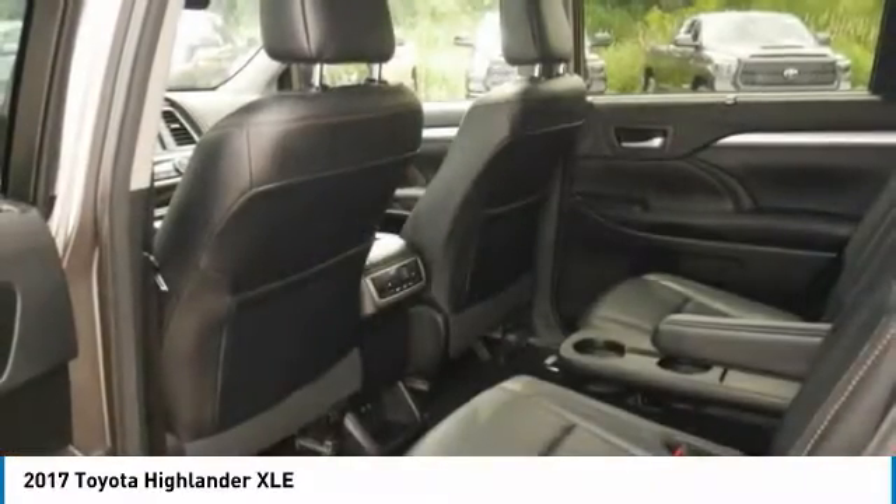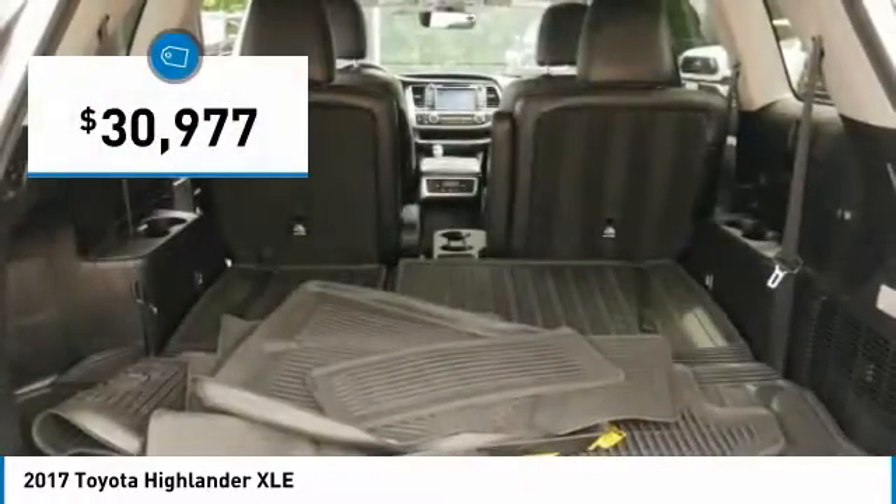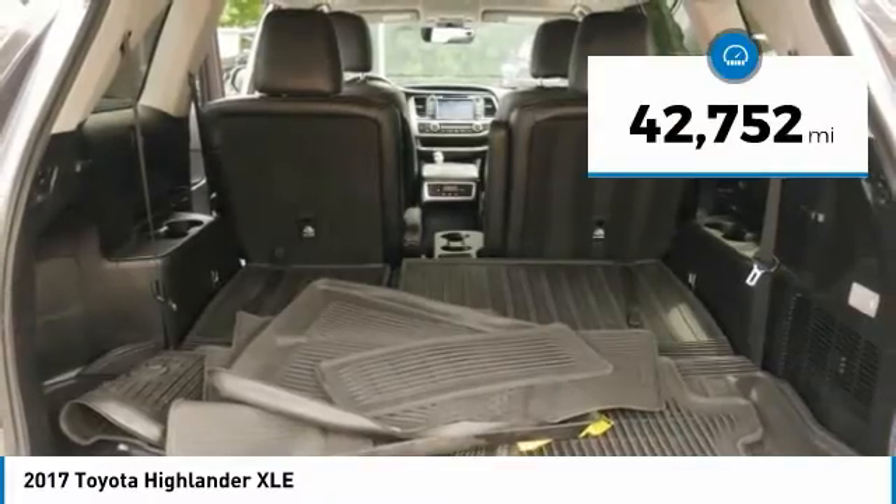A 2010 top safety pick, the Highlander is where substance meets style and is priced below $35,000. This vehicle has less than 45,000 miles.